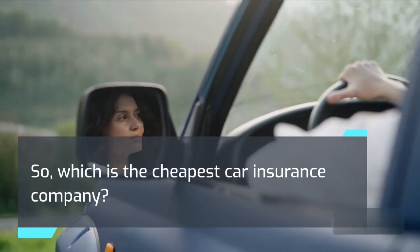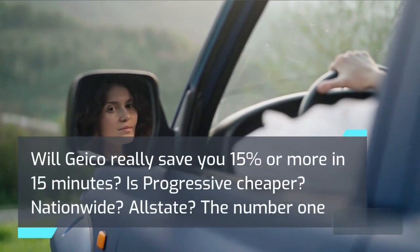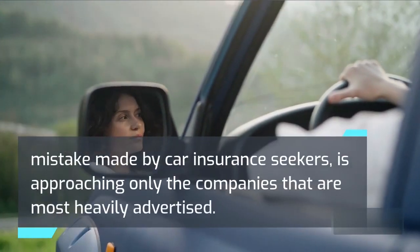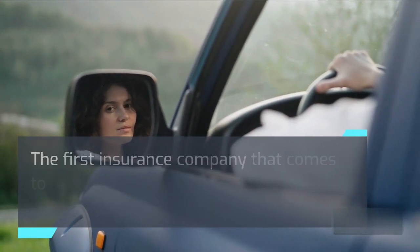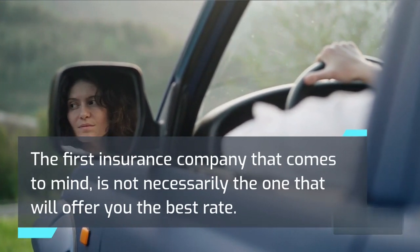Will GEICO really save you 15% or more in 15 minutes? Is Progressive cheaper? Nationwide? Allstate? The number one mistake made by car insurance seekers is approaching only the companies that are most heavily advertised. The first insurance company that comes to mind is not necessarily the one that will offer you the best rate.